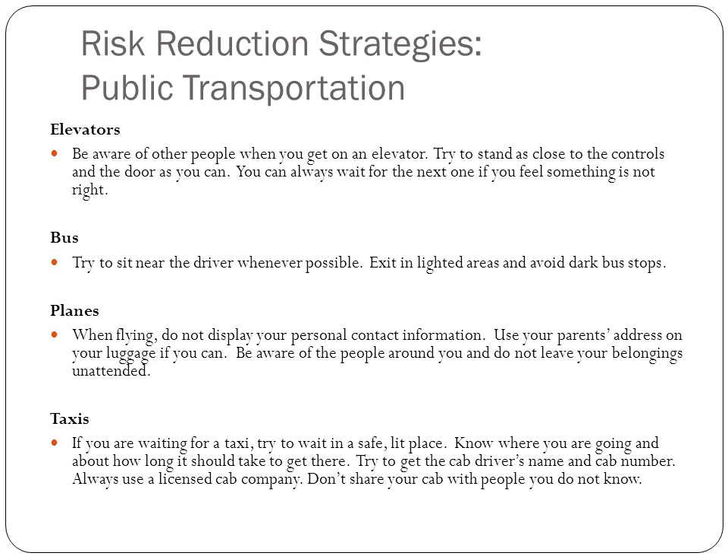With taxis, wait in a safe, lit place. Make sure you know the cab driver's name and number and only use licensed cab companies. Don't share your cab with anyone you don't know, because no one needs to be part of a Taken movie — Liam Neeson cannot rescue everyone.